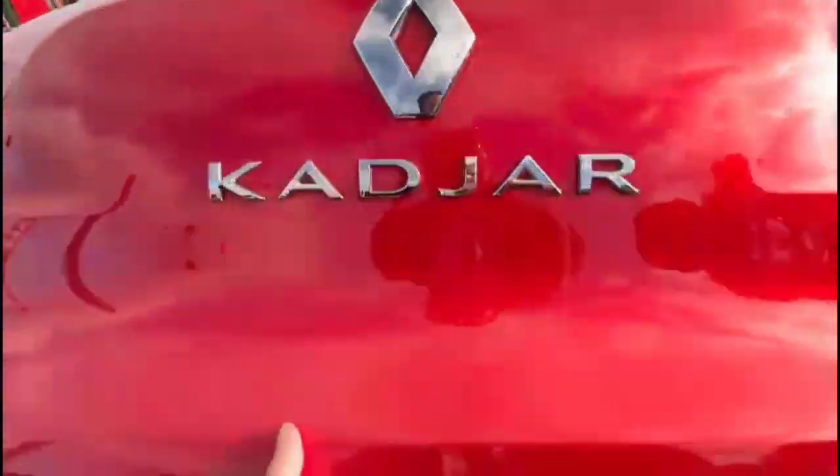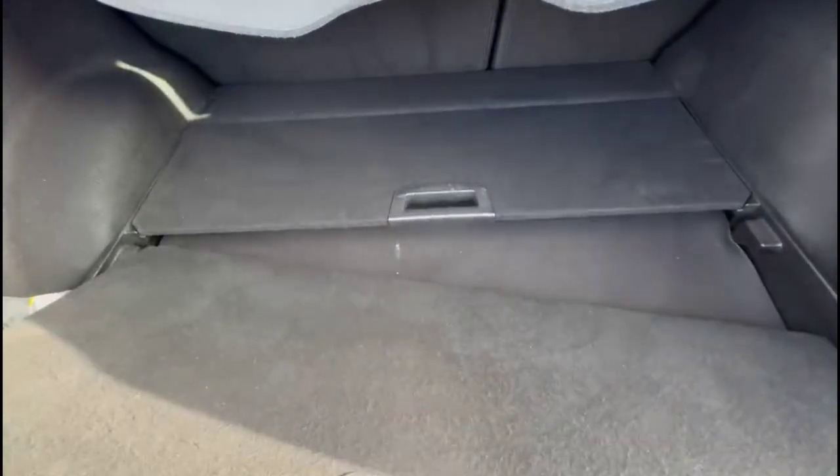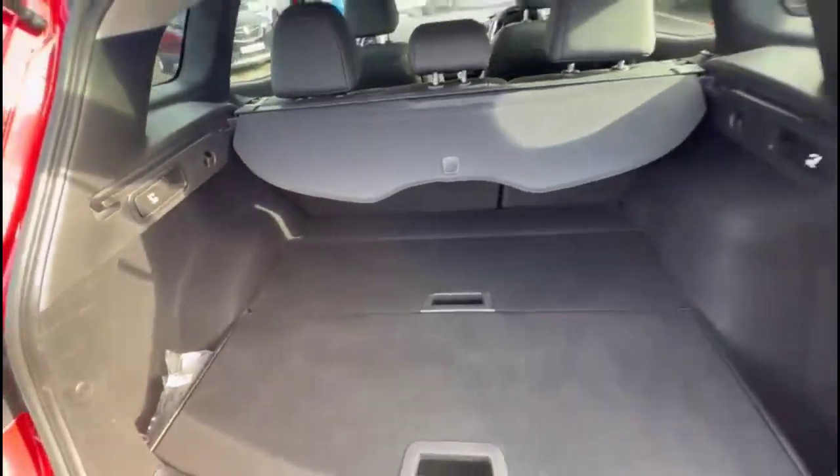As we try the tailgate, you'll find a very spacious boot with a 60-40 split folding rear seats, adjustable boot floor, and a fitted load cover as well.